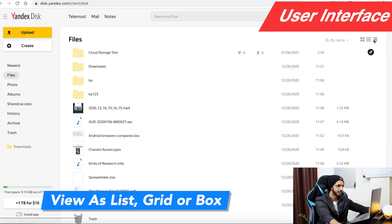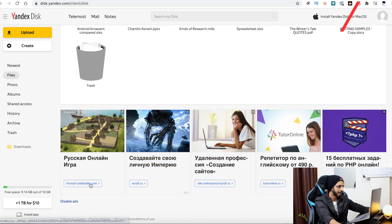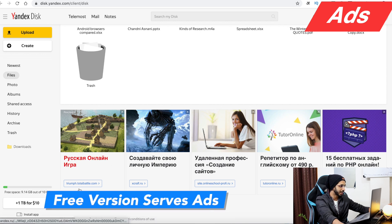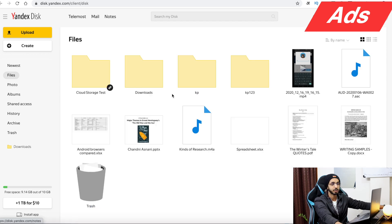If you are using the free plan, you will see ads in the web version and on mobile as well. The interface is decent — it is not great, but it is not bad either.